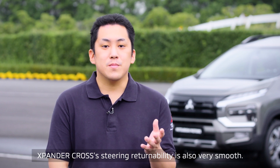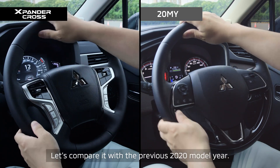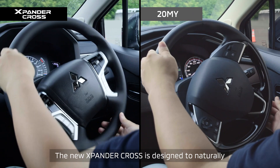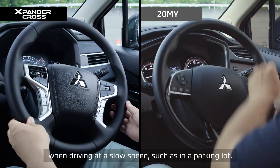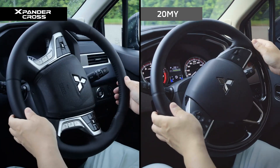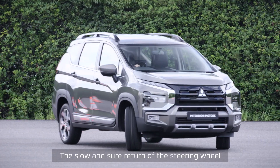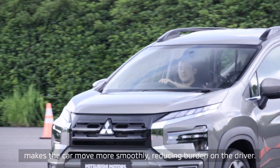Expander Cross's steering returnability is also very smooth. Let's compare it with the previous 2020 model year. The new Expander Cross is designed to naturally return the steering wheel to a linear position when driving at a slow speed such as in a parking lot. The slow and sure return of the steering wheel makes the car move more smoothly, reducing burden on the driver.